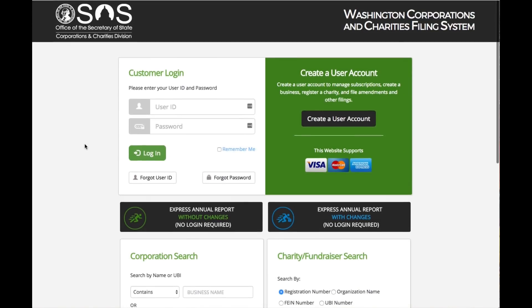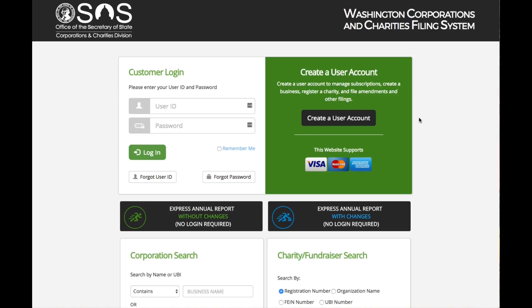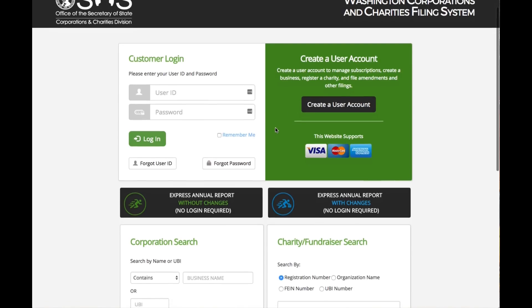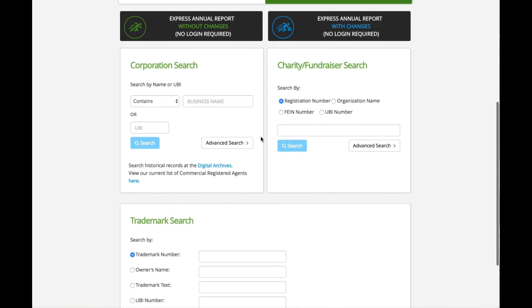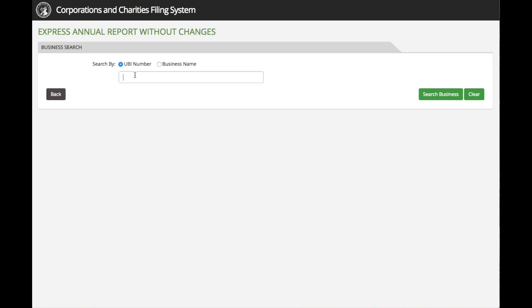To utilize the Express annual report filing, you'll start at the CCFS launch screen. You are not required to have a user account, nor are you required to log in to use this function. Simply click on the appropriate Express annual report icon. If your business information has not changed since last year's annual report, simply click on the Express annual report without changes icon — this is a fast and easy way to file.